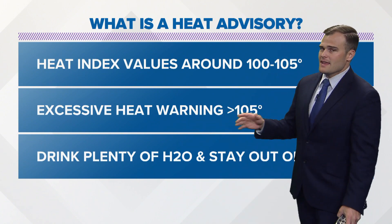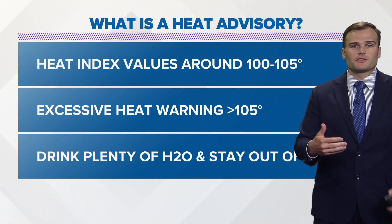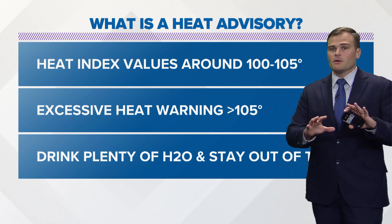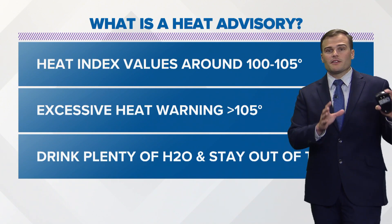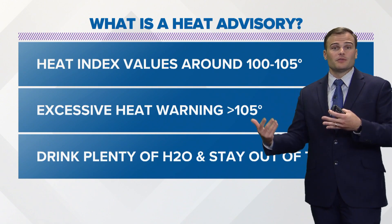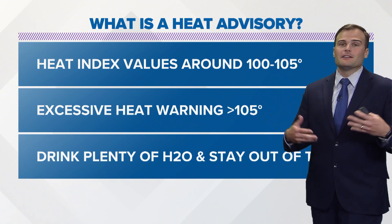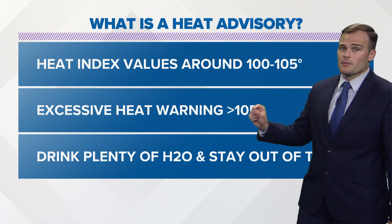As far as the excessive heat warnings, that's going to be primarily when the real feel temperature is going to be over 105 degrees for a couple of hours during the peak of the day. There could be an instance where we start out with an excessive heat watch and then that upgrades to an excessive heat warning, or it could be downgraded to a heat advisory. But nonetheless, they're still both very dangerous.